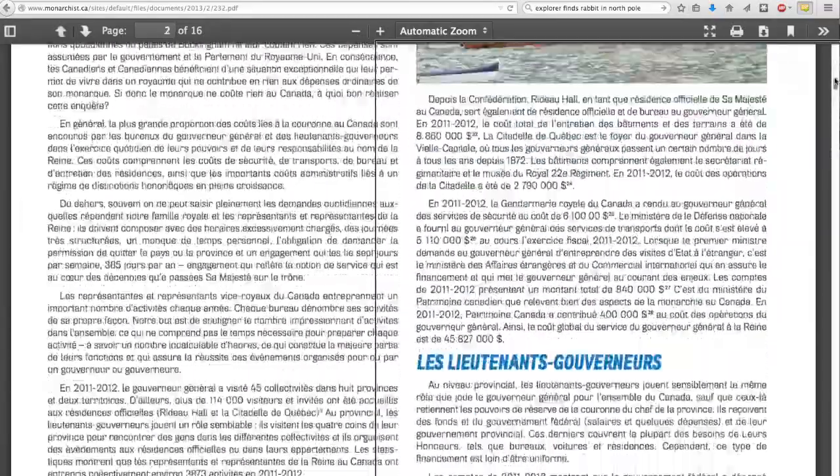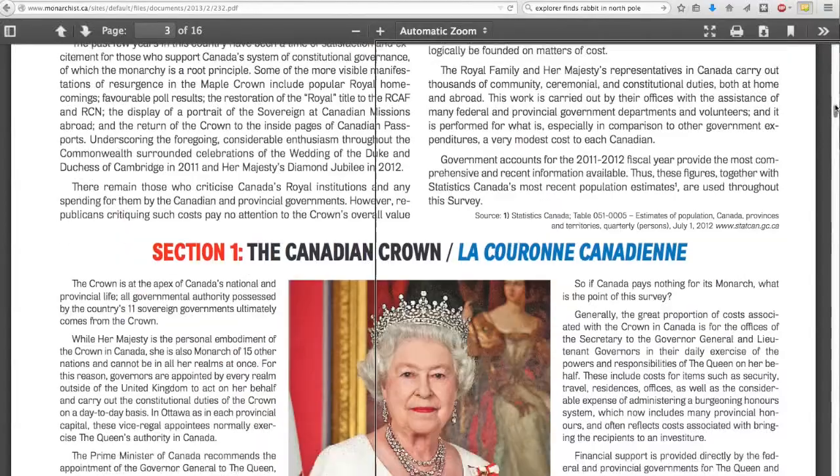Now I want to treat you to this publication. The Queen put your hard tax dollars into trying to tell you why it was worth it, and I can't rob you of that right. So I'm going to read you the Canadian Crown. Here we go.